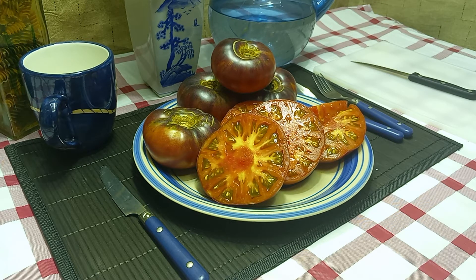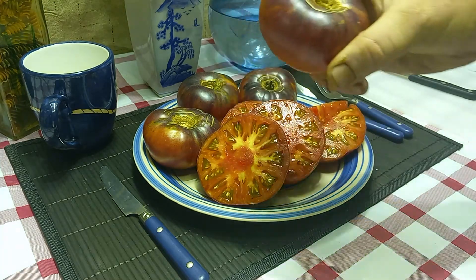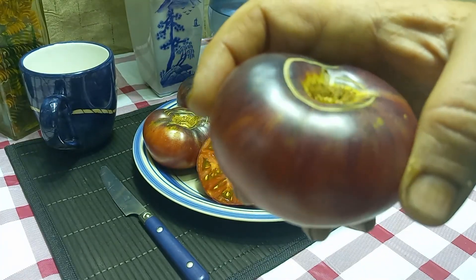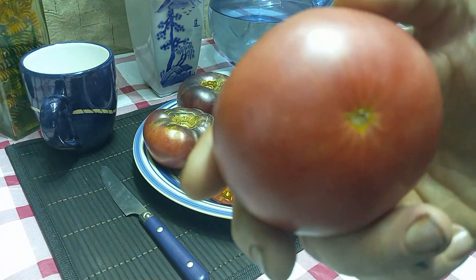Hello everyone, this is Sean from Bounty Hunter Seeds. Today we're reviewing the Blue Beauty tomato. It was created by Brad Gates, who crossed Beauty King with a blue tomato to get this variety. It's an indeterminate variety with a nice anthocyanin top and a nice pink bottom.